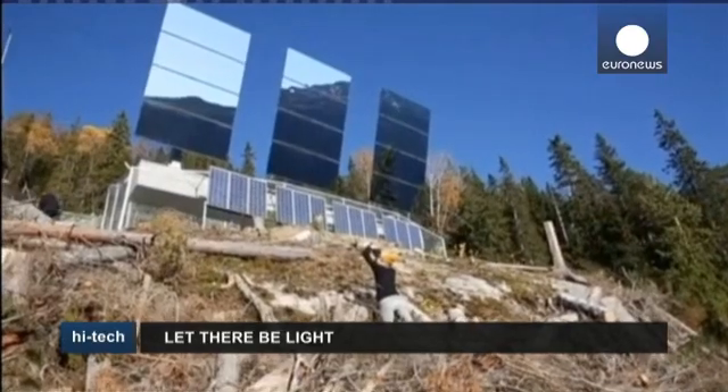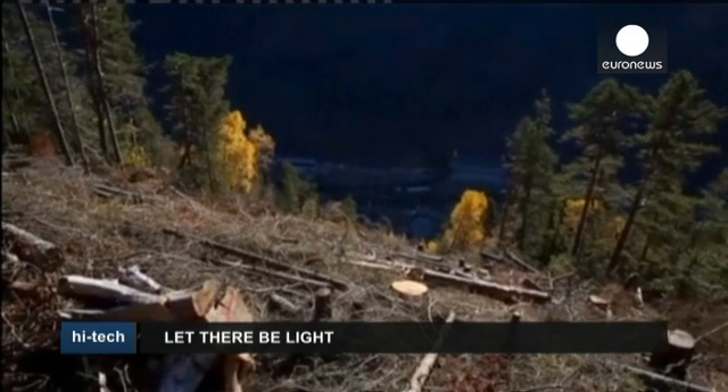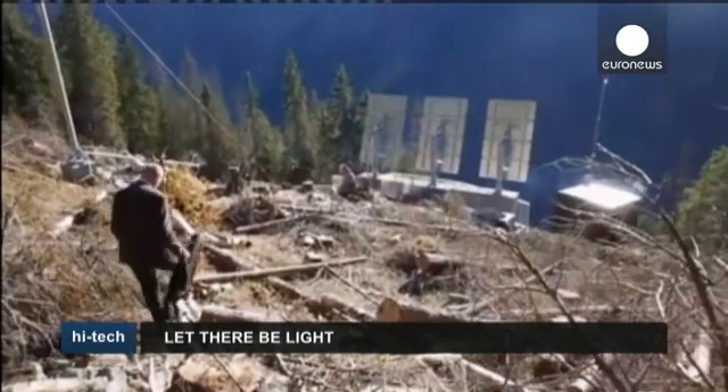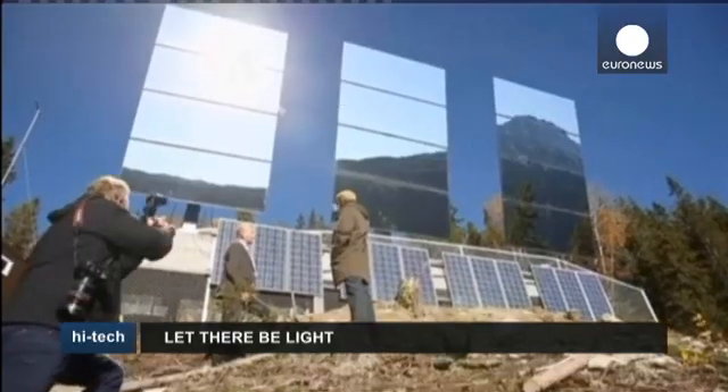Three giant mirrors high in the mountainside above the Norwegian industrial town of Rukun have been erected to shed some sunlight on a town known for its winter darkness. The mirrors have been installed on the mountain wall, about 450 metres above the town's market square.